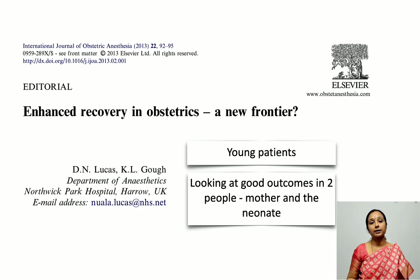In obstetrics we are dealing with younger patients who do not have several comorbidities, and we are looking at outcomes in two different people — the mother as well as the neonate. That's how enhanced recovery in obstetrics is slightly different.